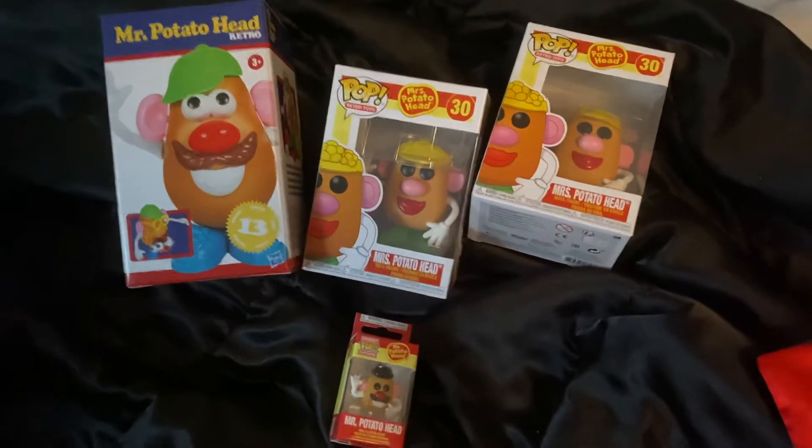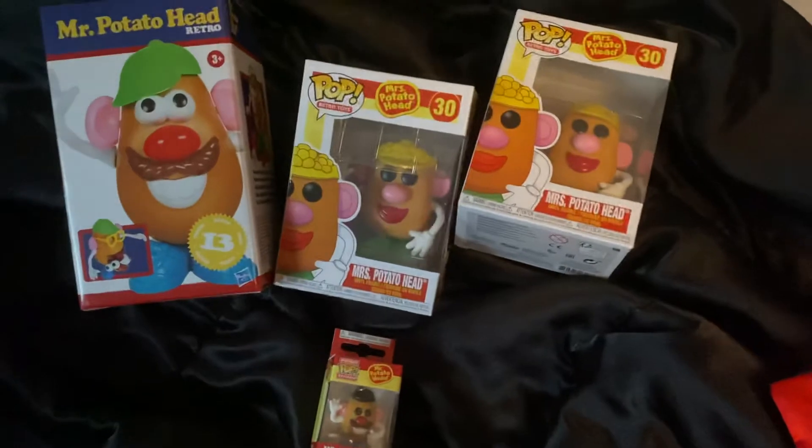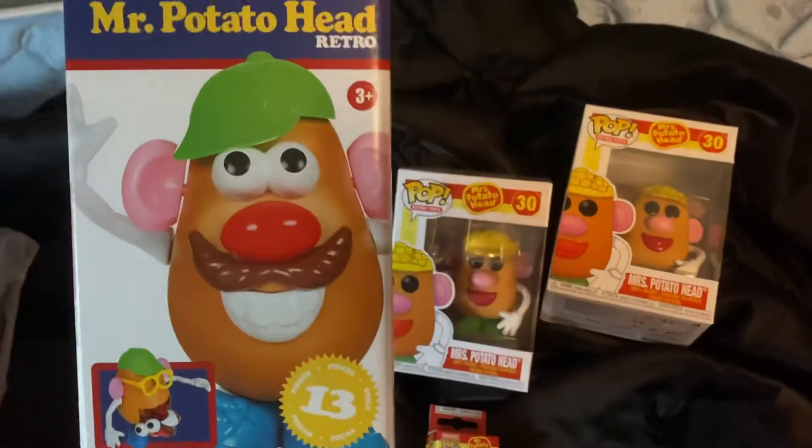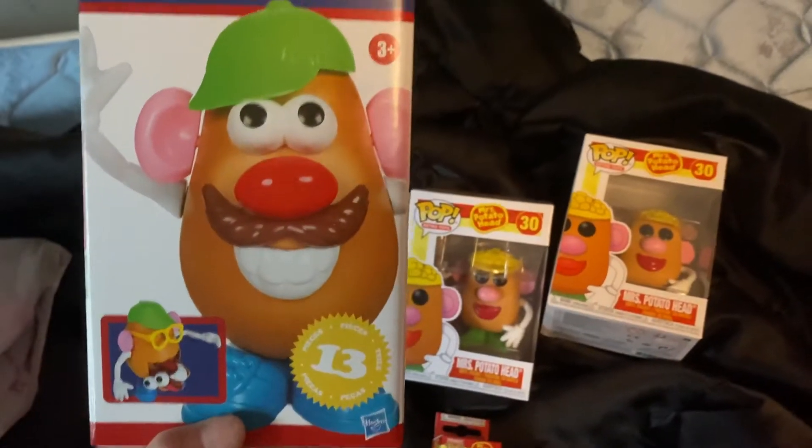So hello everyone, today I'm just going to do a really quick haul before heading out. So the first thing I got, this is like the Mr. Potato Head family that I got here going on.